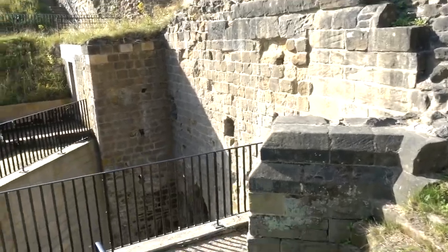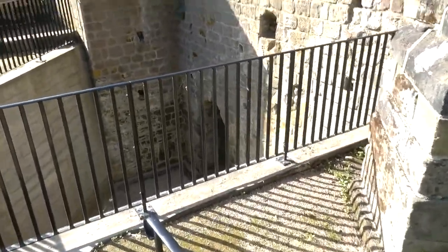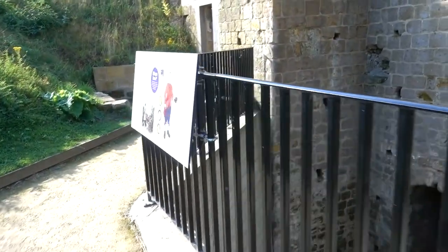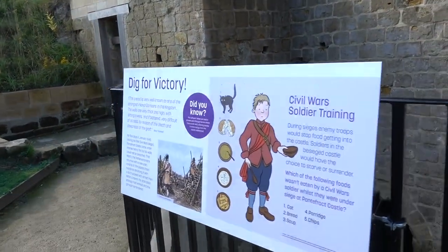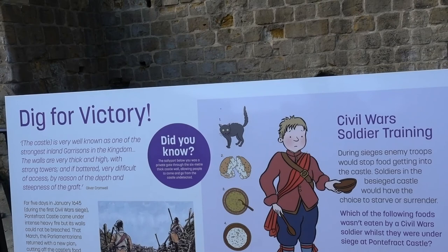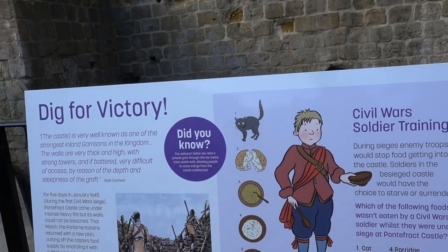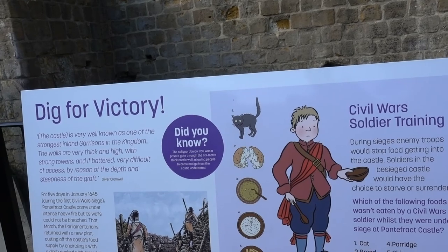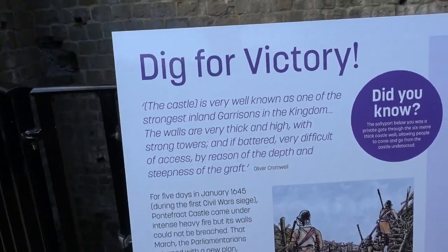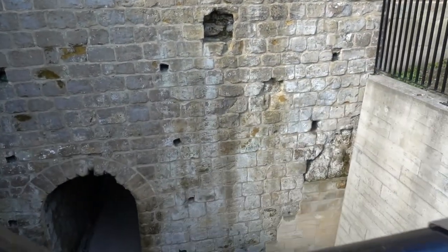There are a few panels around but not much saying what's what. One reads: the castle is very well known as the strongest inland garrison in the kingdom. The walls are very thick and high with strong towers, and if battered, very difficult to access — that's why, reason of the depth and steepness of the graft. So in January 1645, Pontefract Castle came under intense attack.